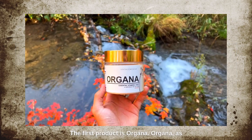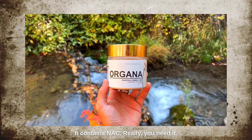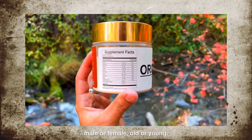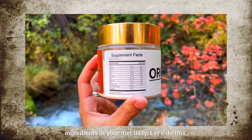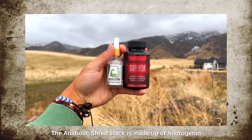The first product is Organa. Organa is our multivitamin/multi-mineral — it contains everything you need. Male or female, older or young, you just need all of those ingredients in your diet daily. Next, the Anabolic Shred Stack.